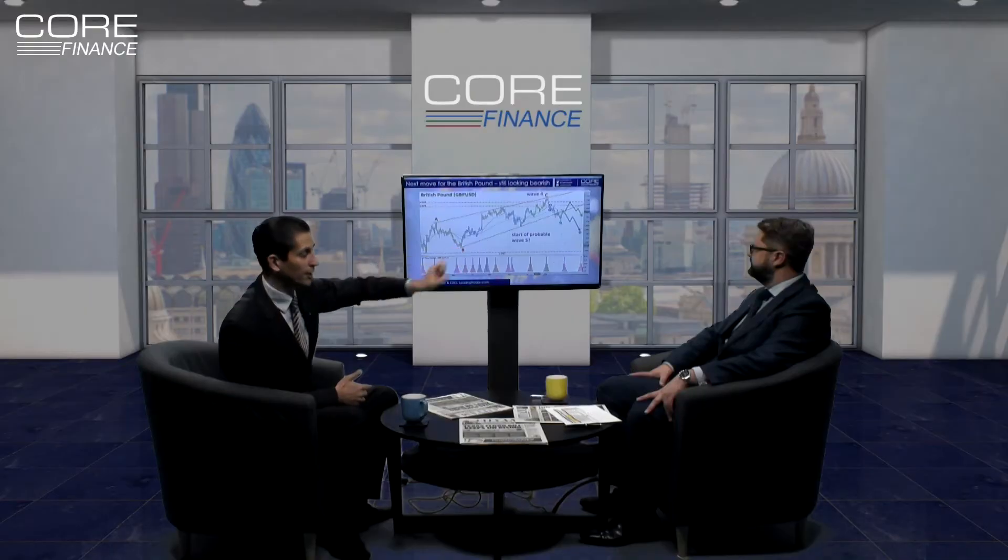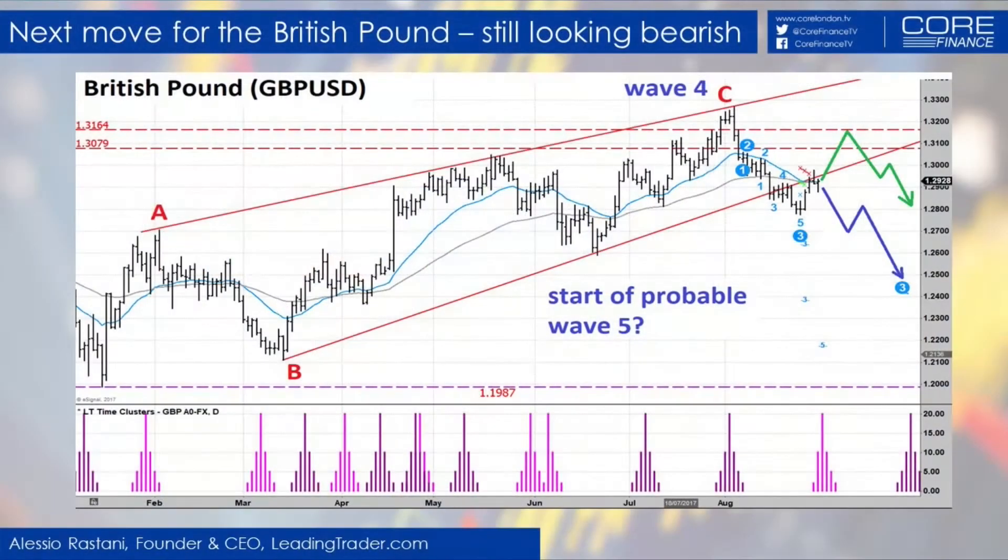The wave five move would mean — as we can see on that chart — if indeed that wave count is correct and we're heading for a wave five move lower, that blue path drawn there is potentially the one we should be looking at. In other words, a new five-wave move down to retest the January lows near 120.